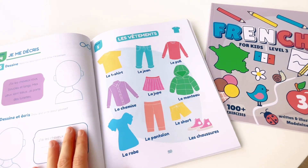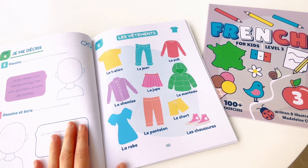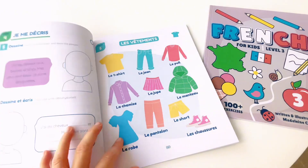Unit 5. Les vêtements. Le tee-shirt. Le jean. Le pull. La chemise. La jupe. Le manteau. La robe. Le pantalon. Le short. Les chaussures.